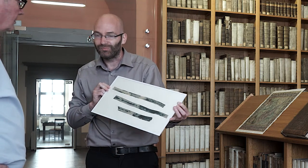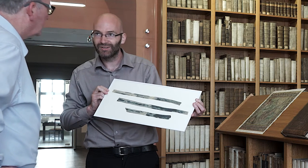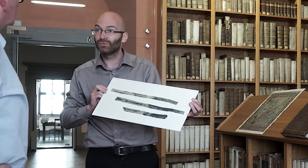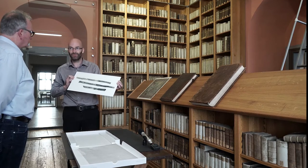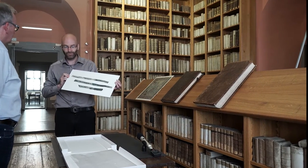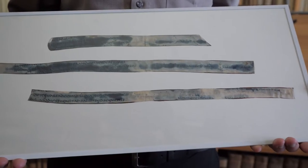Dann kam diese besondere Buchstabenform zum Vorschein. Man sieht, dass die Buchstaben etwas dickbäuchiger sind, aber sehr schön ausgeschrieben. Wir nennen so etwas Unziale, und damit wussten wir: Diese Schrift gehört in die Spätantike und muss ein Teil der Zeitser Ostertafel aus dem 5. Jahrhundert sein.